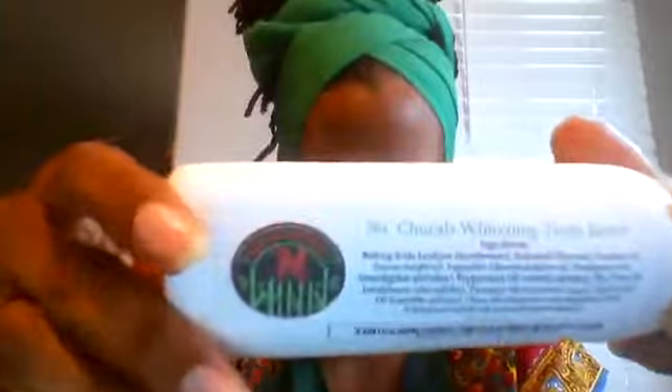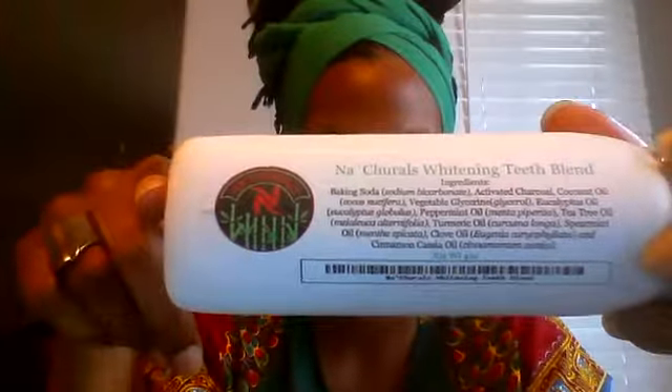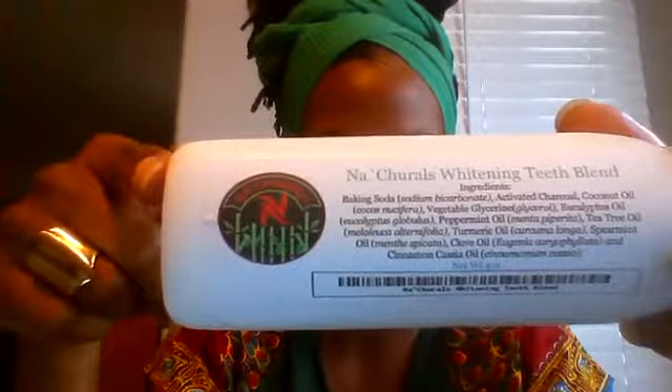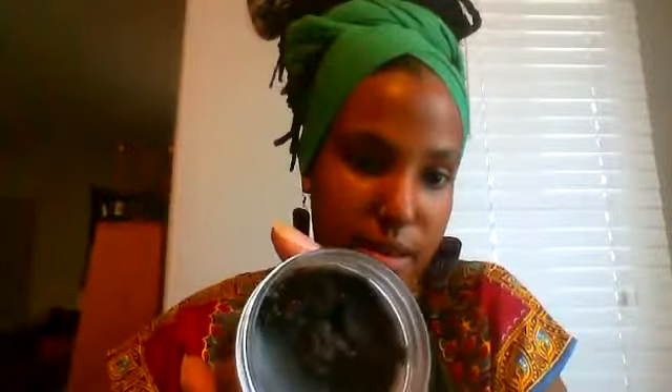Next we move on to the toothpaste — I actually call it my whitening teeth blend. As you can see, there's no fluoride. It's completely natural: baking soda, activated charcoal, coconut oil, vegetable glycerine, eucalyptus, peppermint, tea tree, turmeric, spearmint, clove, cinnamon, and cinnamon cassia, in a four-ounce jar. Let me show you what it looks like — that's coconut oil that solidified. This paste will whiten your teeth naturally over time.